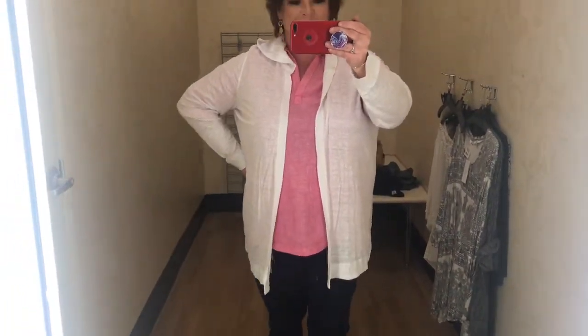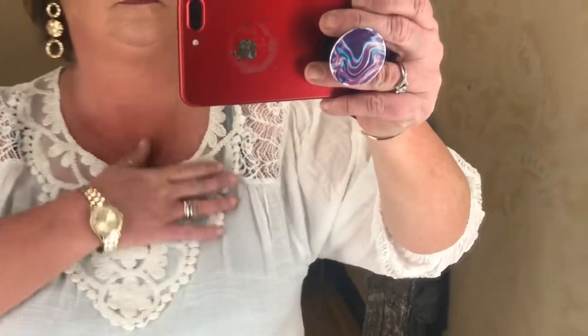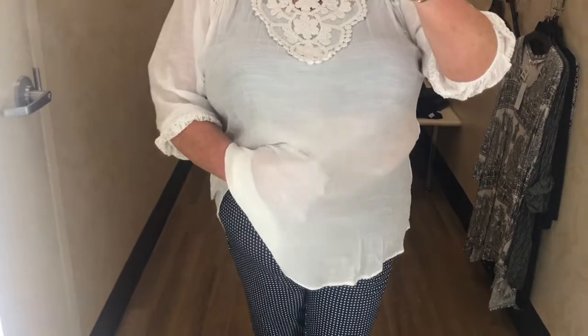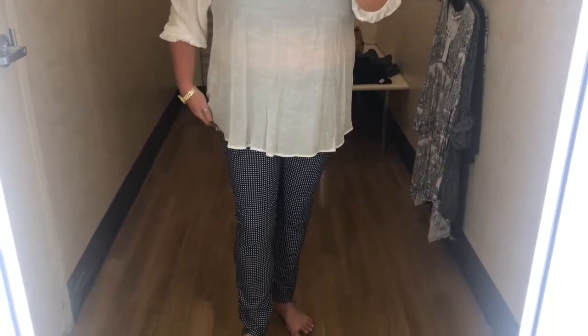Absolutely loved this. Does this outfit not scream summer? Loved it! And this next outfit I paired together was this white blouse. I loved the detail around the breast area and on the shoulders. It had a three-quarter inch sleeve with elastic, and it was see-through — you could see the color of my skin, or it was the lighting. I loved the length; it was nice and flowy.